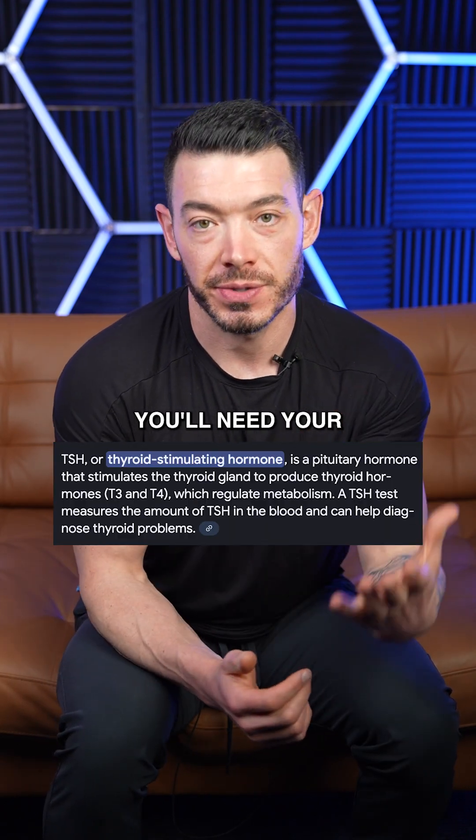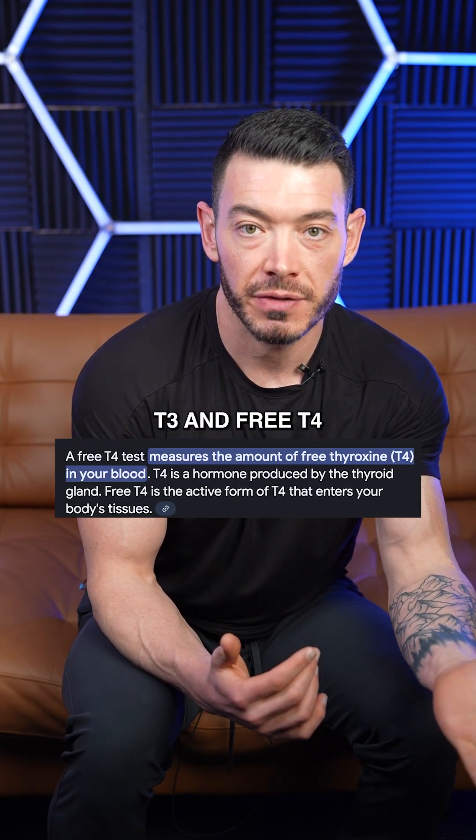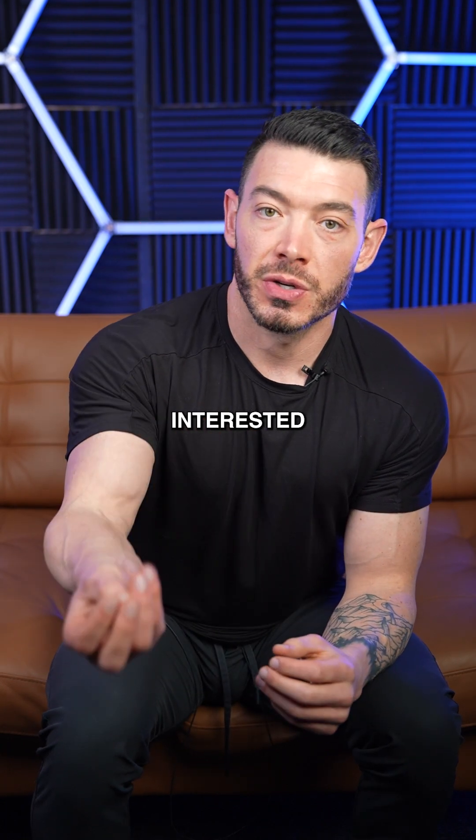For example, for your thyroid health, you'll need your TSH, your free T3, and free T4.